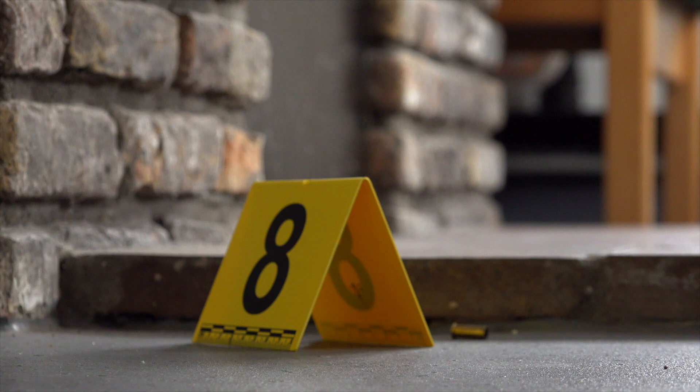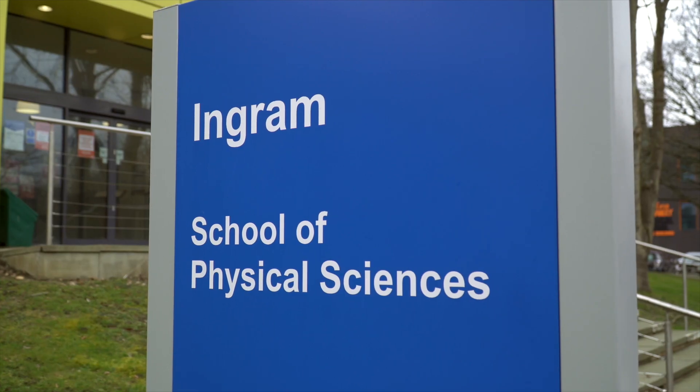And that's the tour. I hope it gave you a great insight into what it's like studying forensic science at Kent.